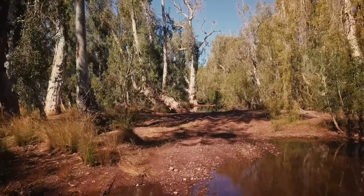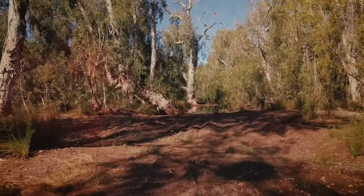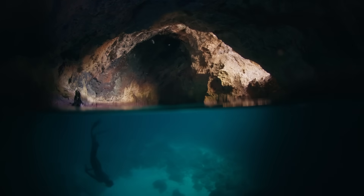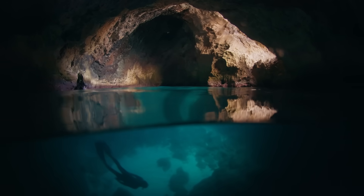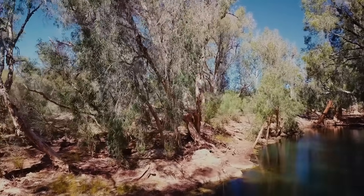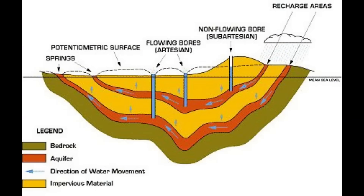Let's dive deeper into what the basin physically looks like and how water is stored. The geological structure of the Great Artesian Basin can be thought of as an immense natural sponge, with distinct layers each playing a crucial role in storing and protecting groundwater. Unfortunately there isn't some massive subterranean labyrinth — the reality is a little less dramatic, but just as interesting.